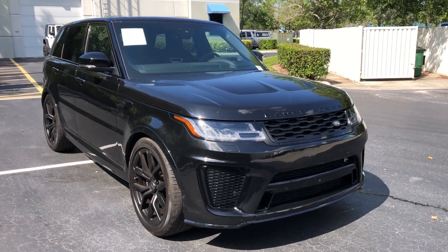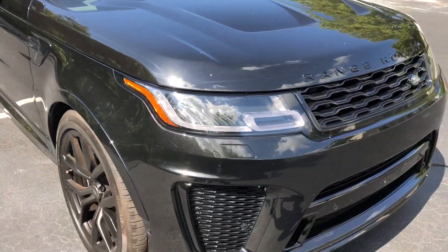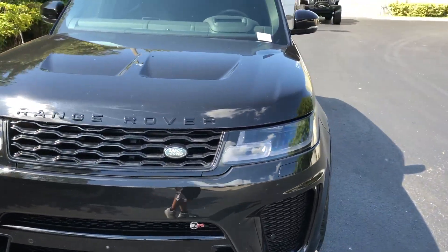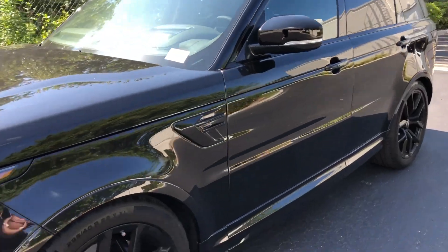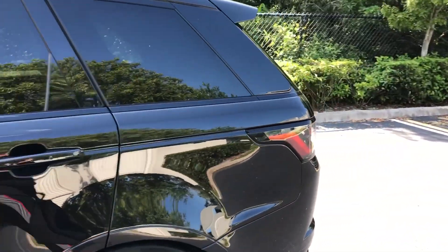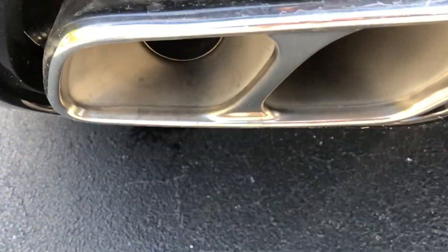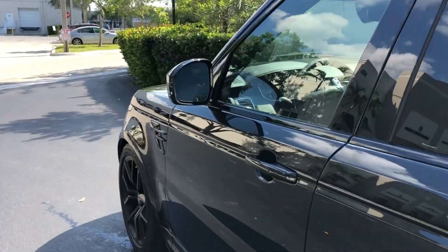All right, well that should do it for this review of the 2019 Range Rover SVR, which is currently available at H Gregg Luxe in Pompano Beach, Florida. This one's not going to last — it's brand new with 56 miles on it, pretty much every option. It's one sweet ride. Can't beat that exhaust note. All right guys, see you next time.